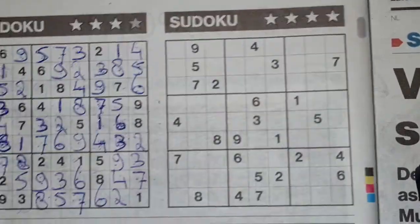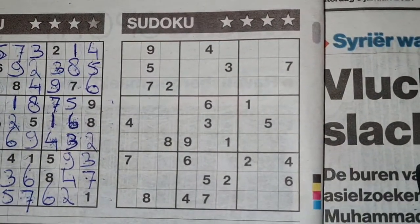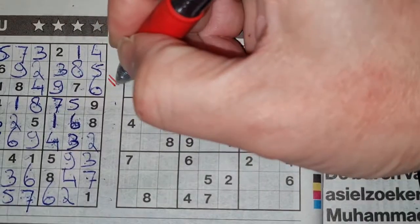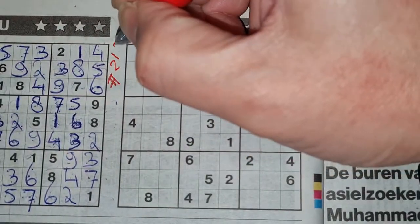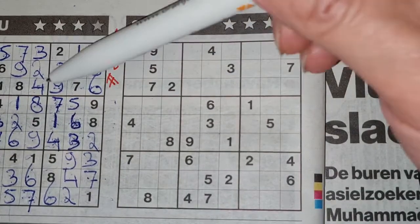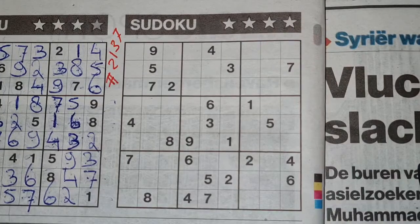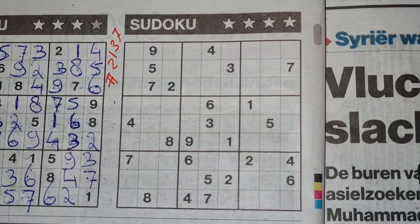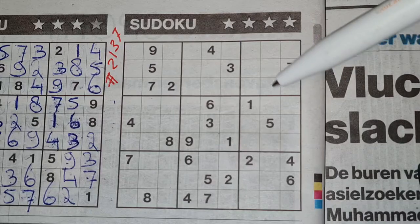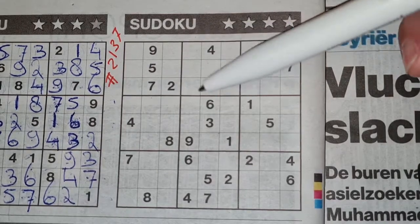The second Sudoku is a four-star Sudoku and this will be number 2137. Before I start I always count the printed digits so I can compare with the previous Sudoku. I think the publisher has published all the Sudokus with 24, so I'm curious — I bet that this one has also 25.